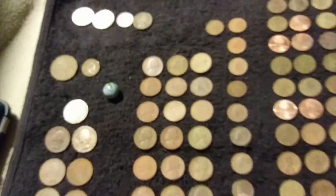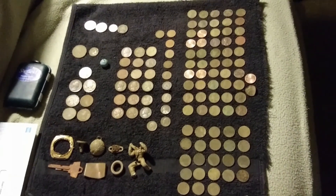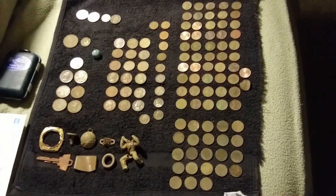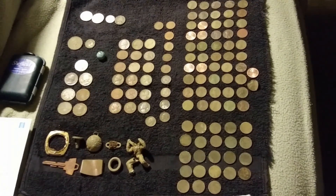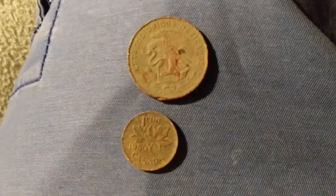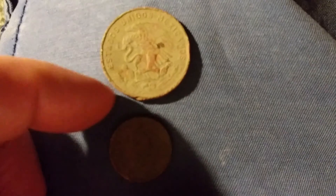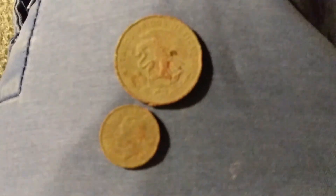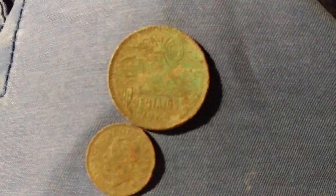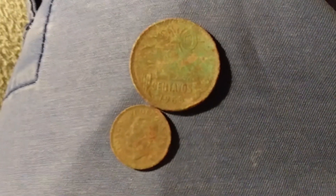Anyway, this is today's wrap-up — another good day of metal detecting. Thank you for watching, make sure to subscribe, comment, and like. I forgot to show you guys my two foreign coins: a 1950 Canadian penny showing King George, and a 1966 Mexican 20 centavos. Once again, I found two foreign coins in one hunt. That's it!